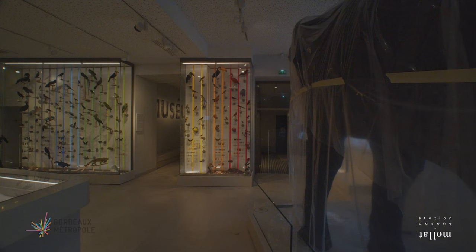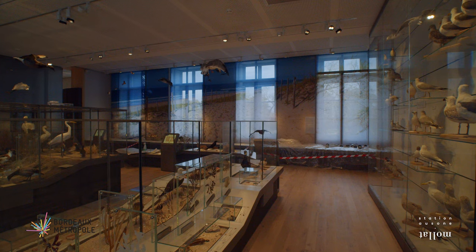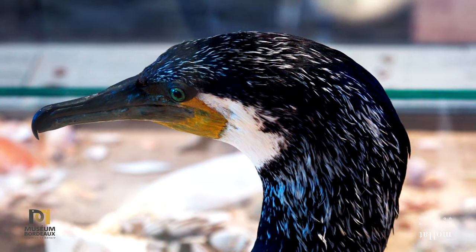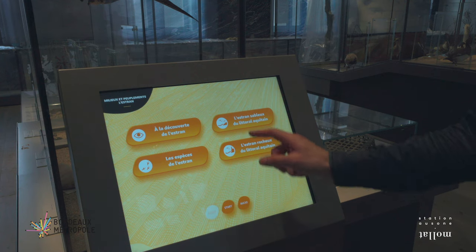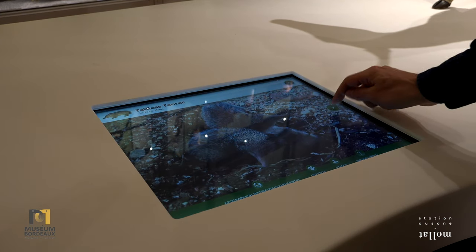Dans le hall d'accueil, on pourra montrer la diversité immédiatement observable : diversité des couleurs, des formes, des tailles, des peaux — simplement pour provoquer la curiosité, l'émerveillement, la surprise, sans délivrer de messages pédagogiques. En montant dans l'escalier, on entre dans le vif du sujet avec la diversité des milieux : on commence par le milieu aquatique, eau douce d'un côté, marin de l'autre. 14 bornes permettront aux visiteurs d'interroger chaque thématique et de découvrir les spécimens présentés dans leur milieu naturel, avec une grande collection de photos in natura.